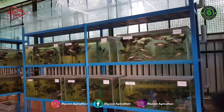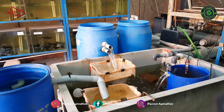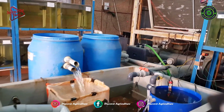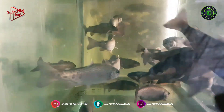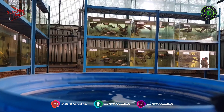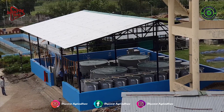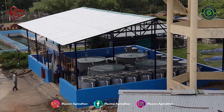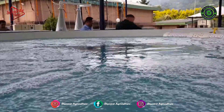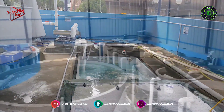In India, ICAR Directorate of Cold Water Fisheries Research has taken the lead to develop, validate, and promote climate-resilient cold-water recirculating aquaculture systems for Rainbow Trout farming at entrepreneurship and backyard operational scales. In September 2019, a pilot-scale RAS facility was designed and established for Rainbow Trout Grow-Out Culture at Bheemtal under the ICAR National Innovations in Climate Resilient Agriculture Project.